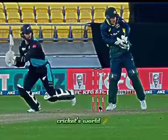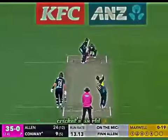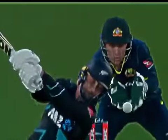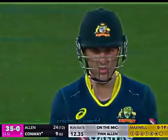That's not a shot from Conway. That's behind point for four. Swing and a miss. That's a big over — there's 19 from it so far.